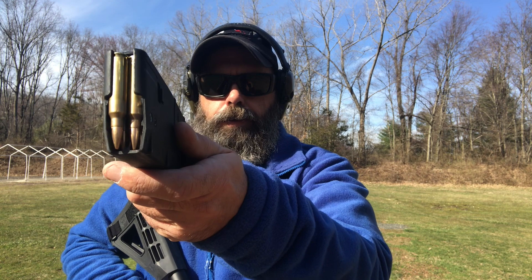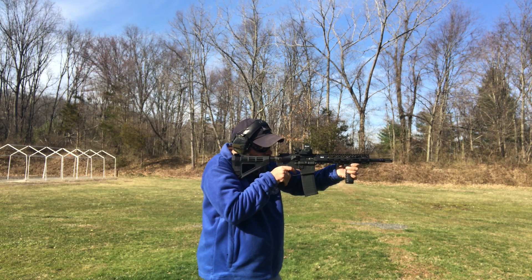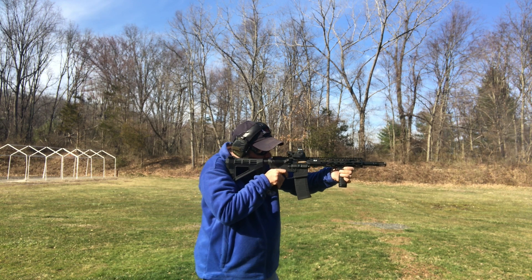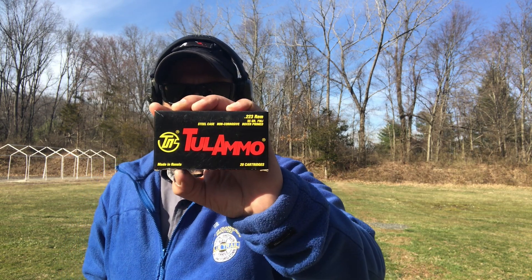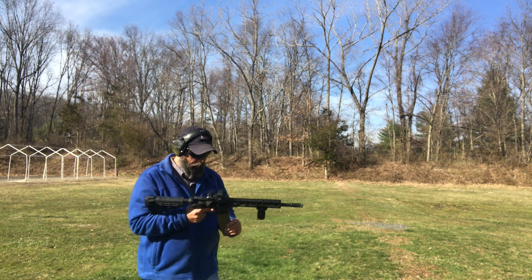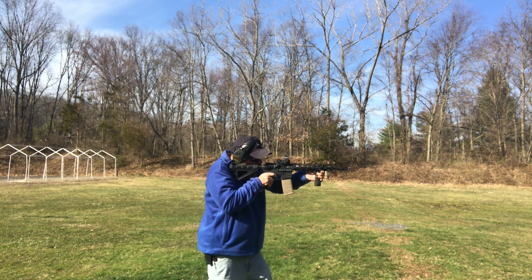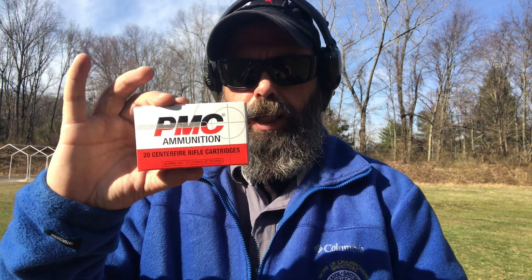Starting with 10 rounds of the brass Aegea 5.56 — works perfectly. The next ammo we're going to use is some old stuff found in the back. We'll see how it works — let's see if this thing eats up some garbage.